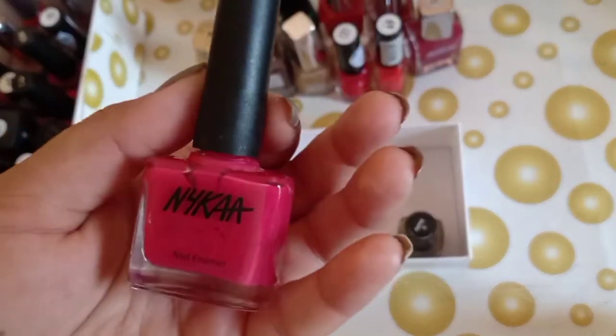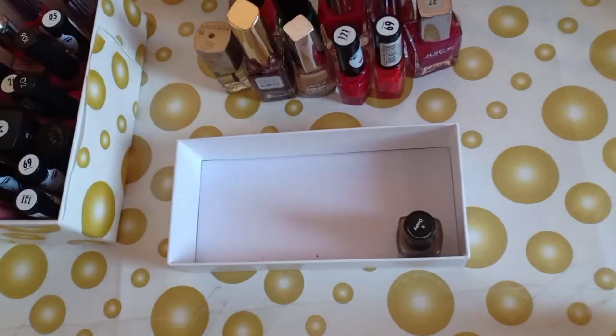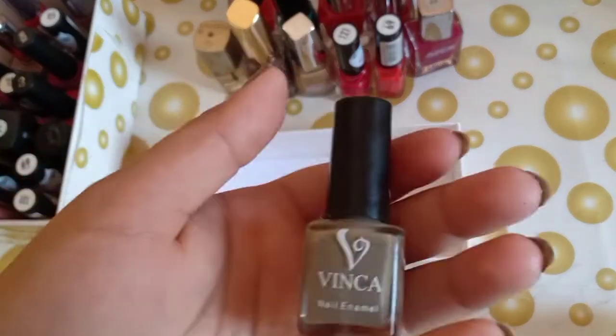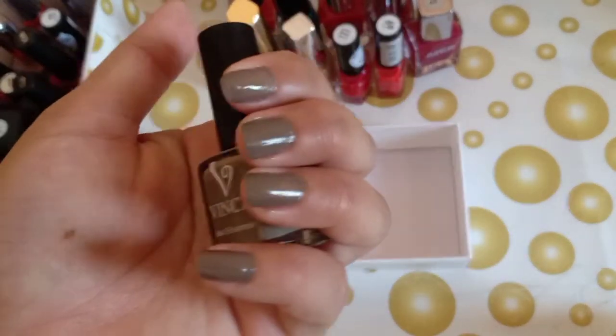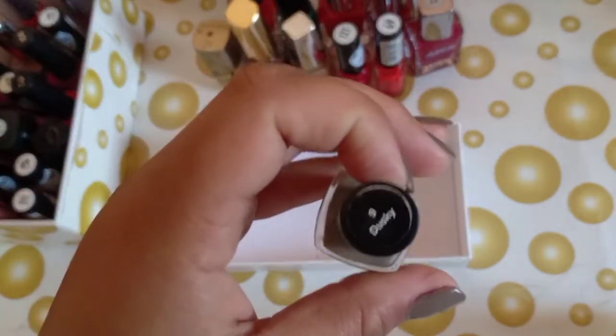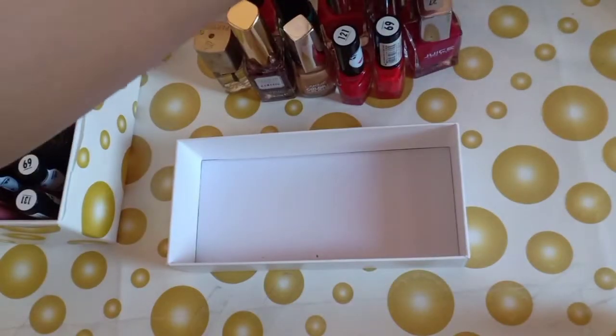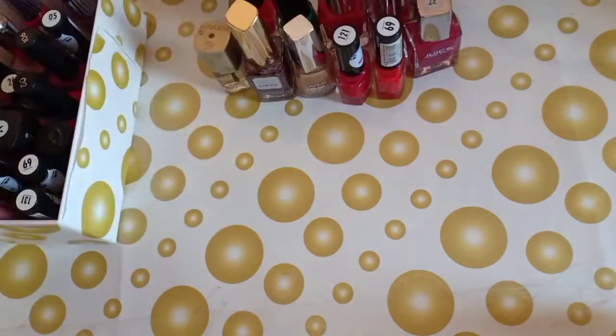The next one is by Nika — this is shade 108, again pink. I don't know, I am obsessed with pink. The next one is by Vinca and this is the shade Dusky 9. This color is also good, you can see.